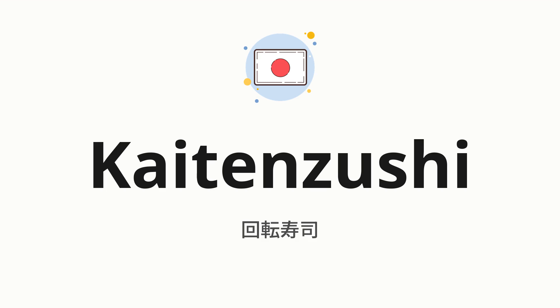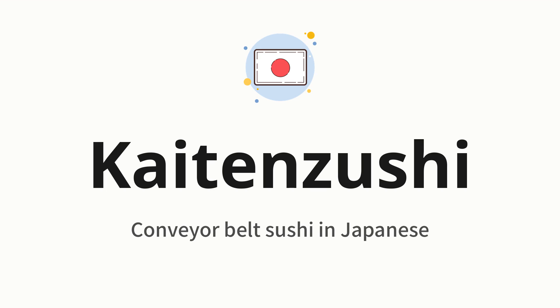Welcome to How to Pronounce. In today's video, we'll be focusing on a new word that you might find challenging or intriguing. So without further ado, let's dive into today's word, which means conveyor belt sushi in Japanese.